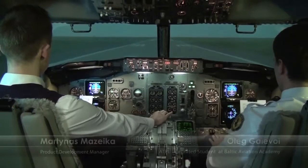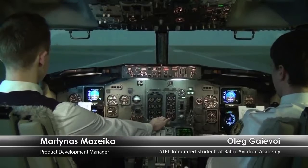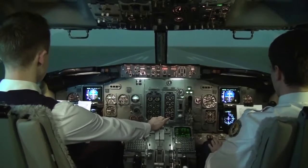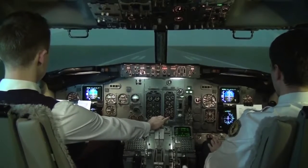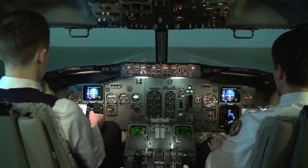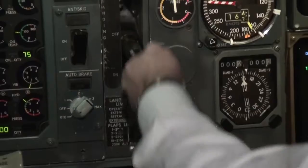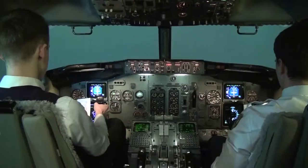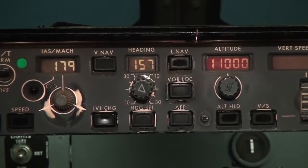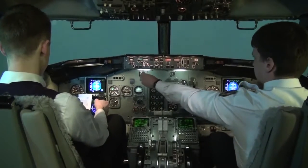Thrust set. 80 knots. Positive rate — gear up. 400. Heading select. Heading select set. 1,000. N1 speed to 10, flaps up, N1 set.